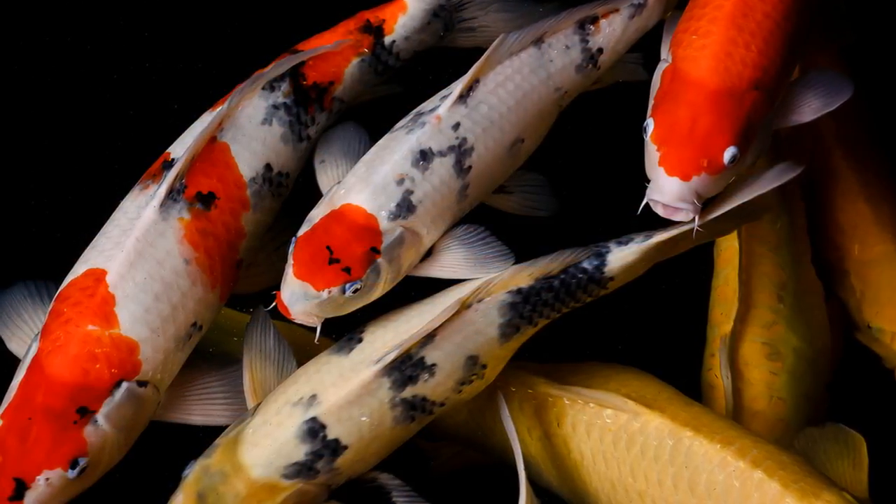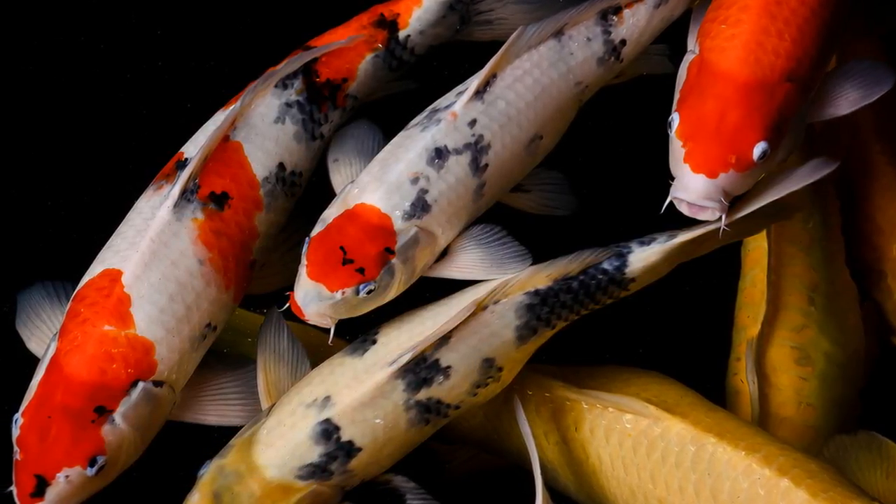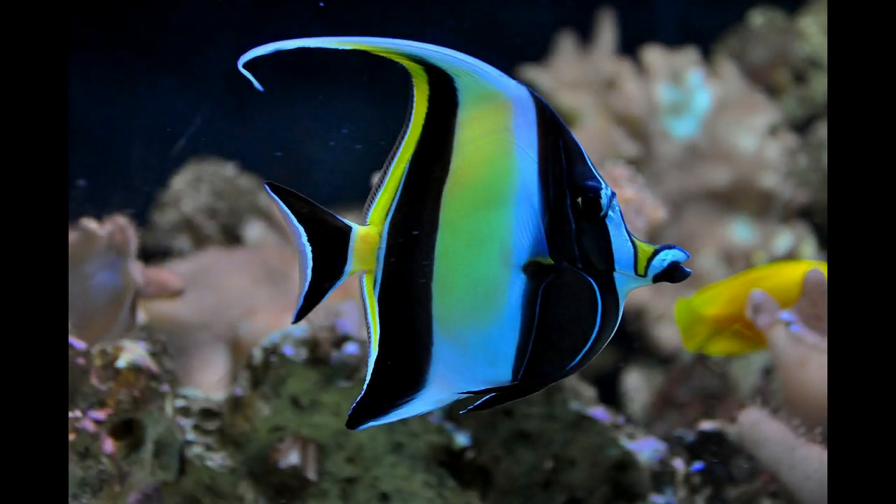Certain patterns are sought after by avid koi collectors, some of whom will pay thousands of dollars for a single fish. Number four: Moorish Idol.